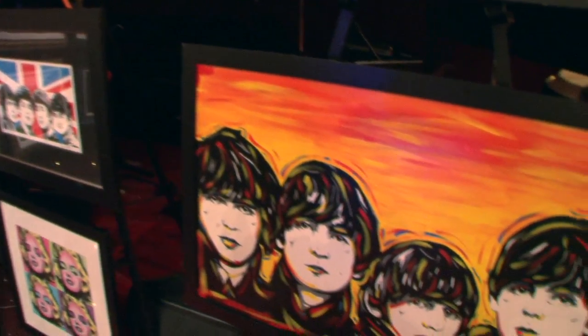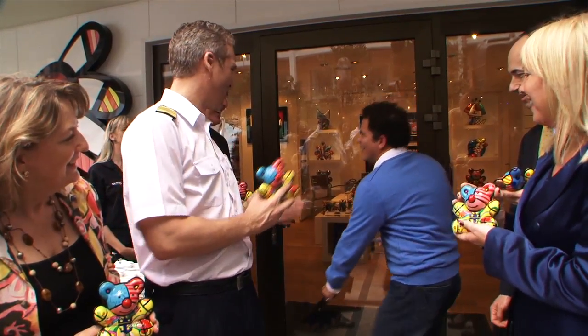And in addition to those artists, we also are, of course, highlighting Romero Brito and, of course, Thomas Kincaid.